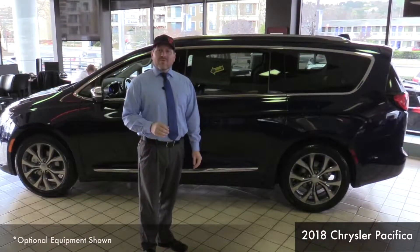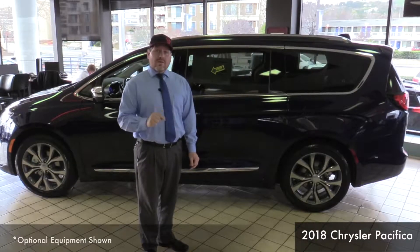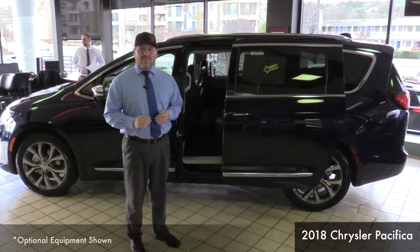Another great feature of this 2018 Chrysler Pacifica minivan is the hands-free sliding doors and rear liftgate. All it takes is a swipe of the foot and it will open up automatically for you.